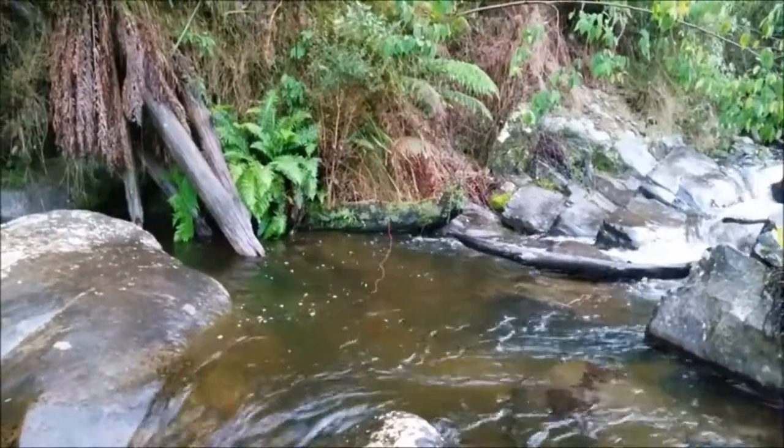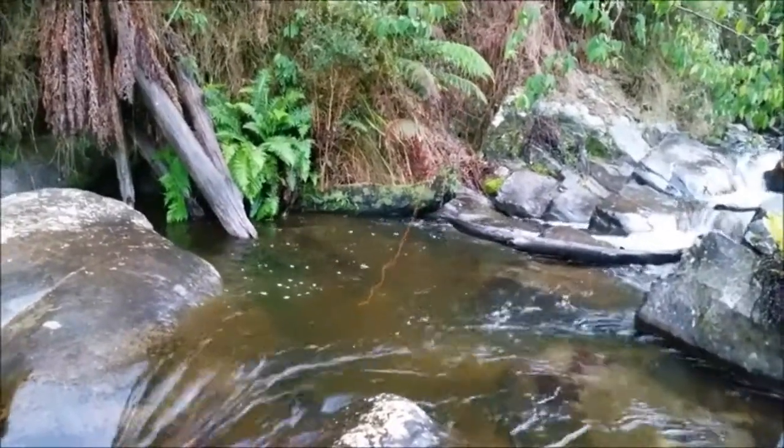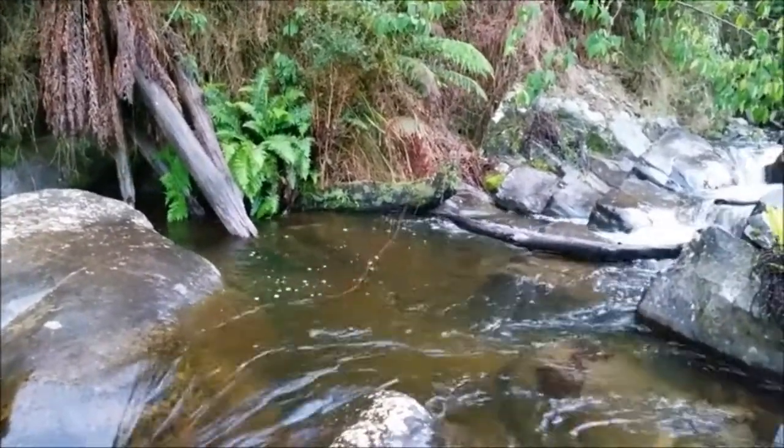It's looking like a quiet morning so far. I'm using both a dry fly and then with a nymph underneath, about a foot underneath.